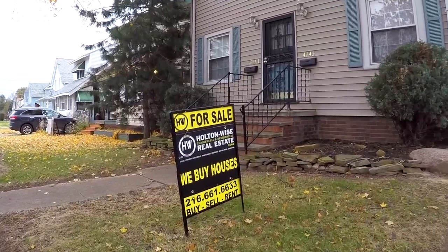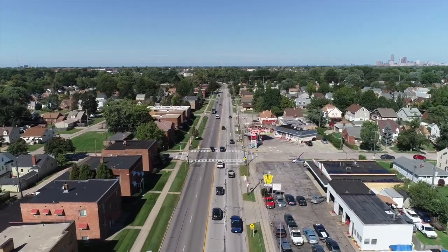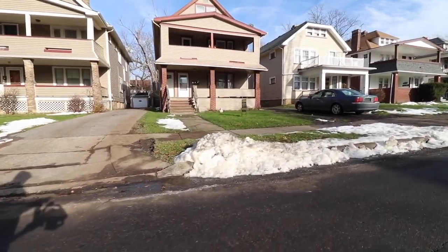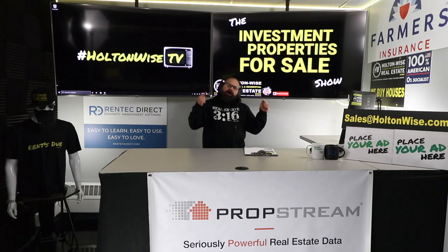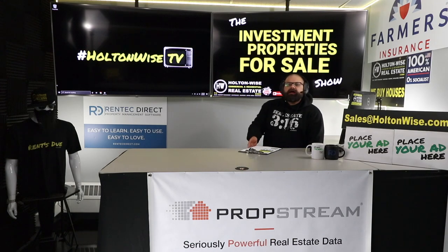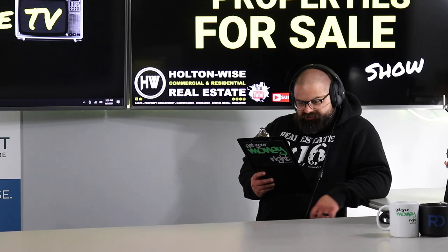Welcome to another episode of the Investment Properties for Sale Show — the number one location where people like you go to bid on investment properties in the Cleveland market. We are going to provide you with complete transparency and education, and take you on the video tour to give it to you straight.